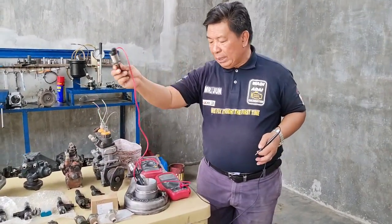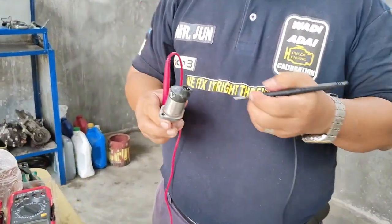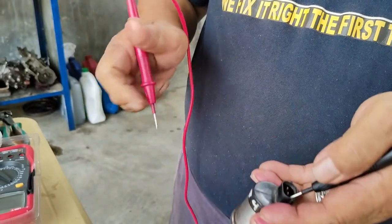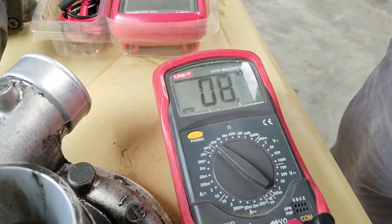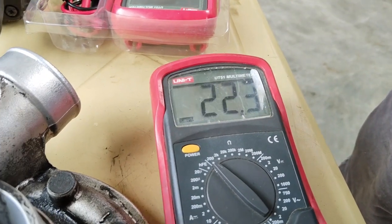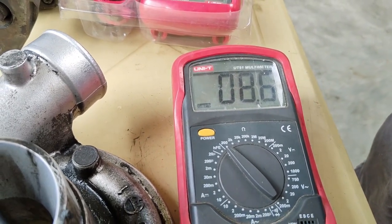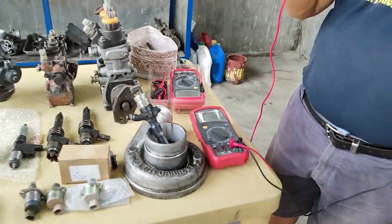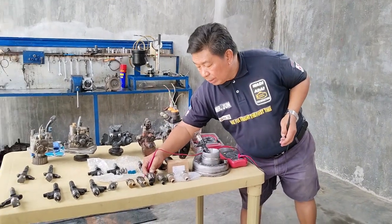Titignan po natin kung ito ay 24 volts or 12 volts at kung okay po siya. Ang reading po niya ay 8.7 — so 8.6 po siya. Okay po siya. At ito po ay we confirmed that this is 24 volts po.